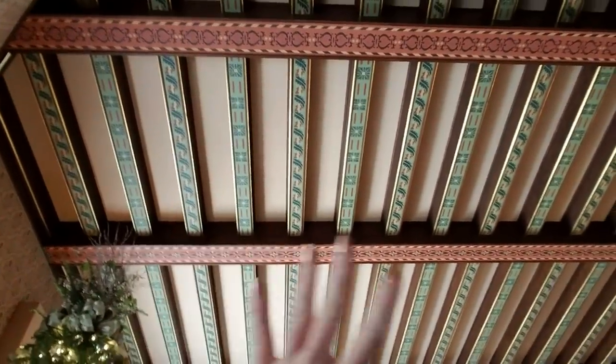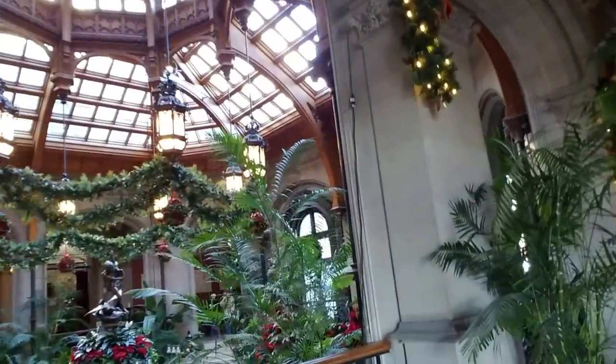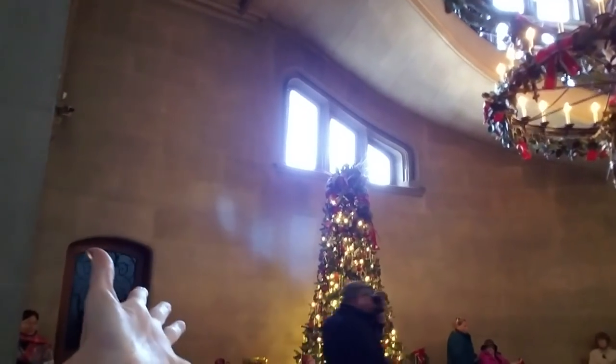Every room has different colors and different ceilings and things. It's hard to show you everything because it's really crowded — there are lots of people. Look at that — it's a beautiful staircase. Now that spirals. I can't even get close enough to show you. This is the grand staircase and it goes way up. And everywhere you go, there are Christmas trees everywhere.